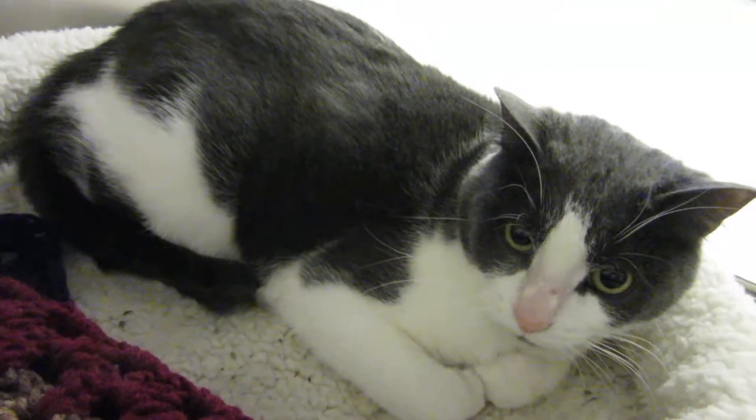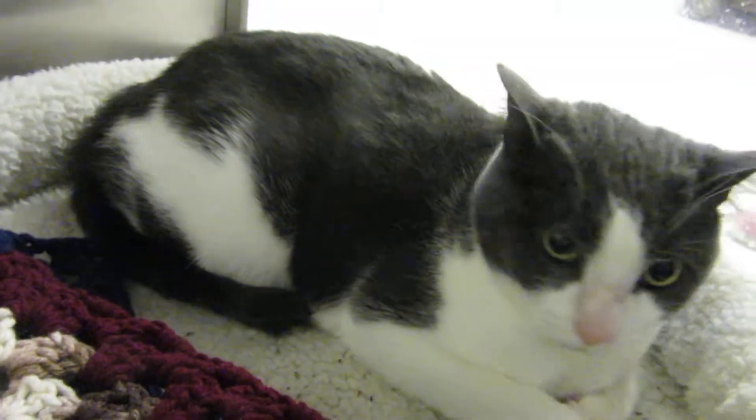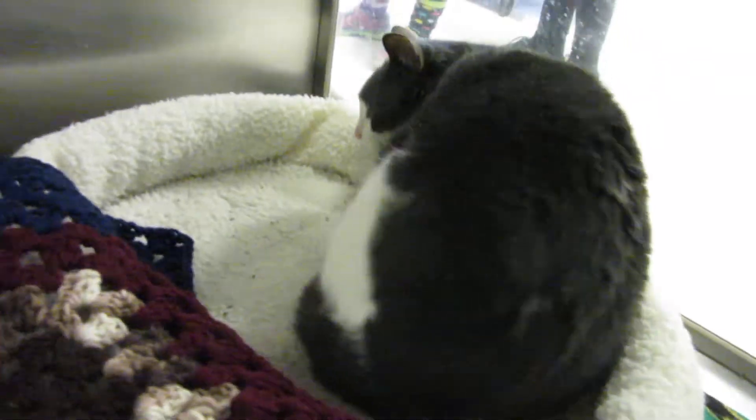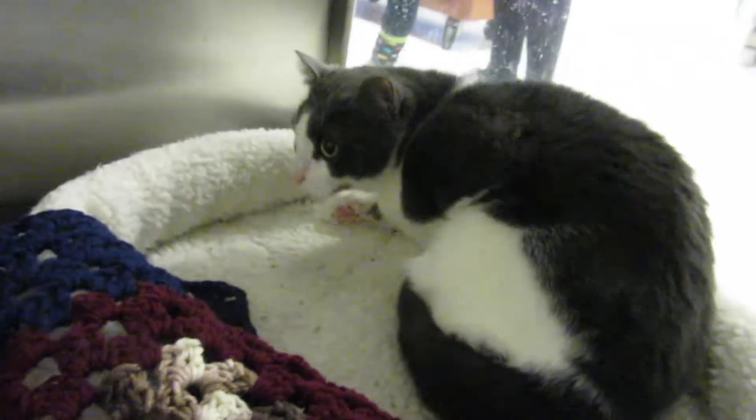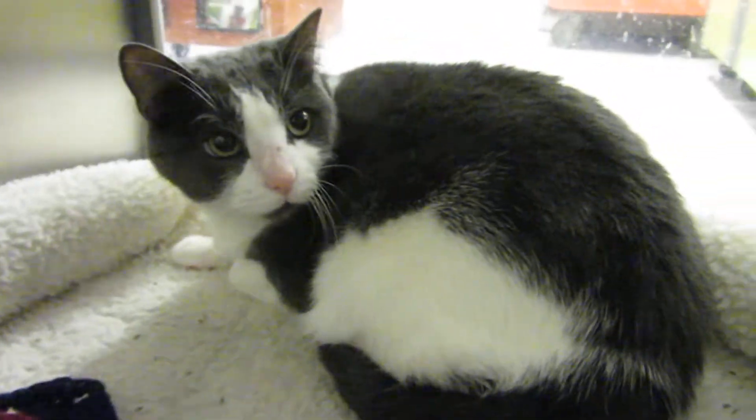Why do we have Chorka here at Noah's Kingdom? Her owner moved to Florida and couldn't take her. So Chorka is here at the shelter waiting for adoption. She is, like I said, very shy. She loves attention, though. She's going to make a great family pet.